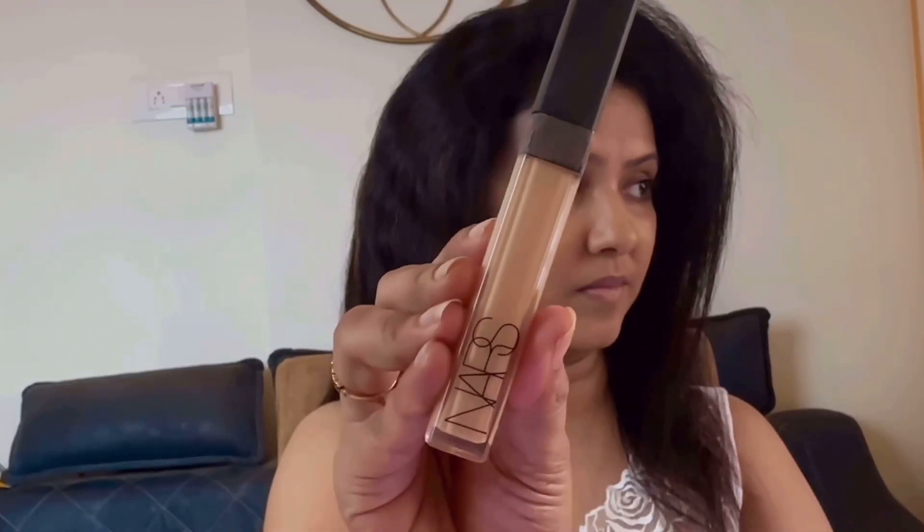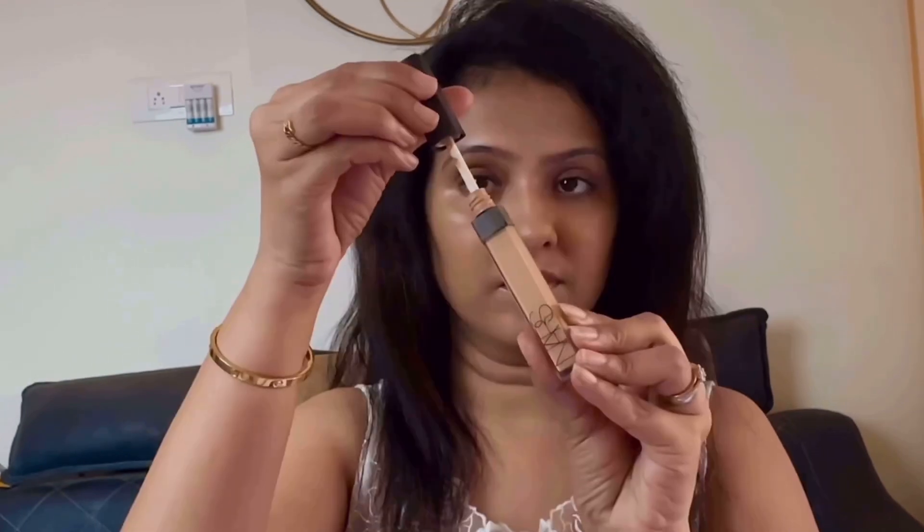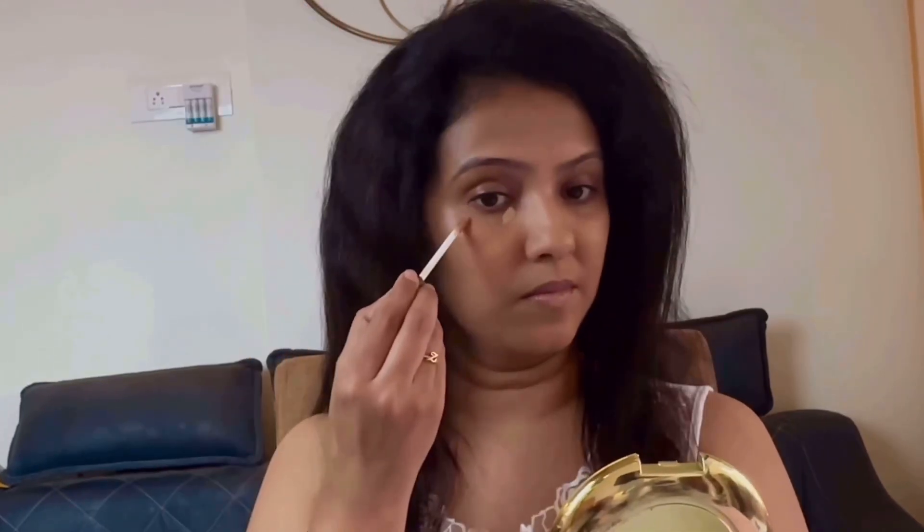Always wear your foundation on your neck — it's a very important tip you must remember. I'm using my good old NARS Radiant Creamy Concealer in the shade Ginger. I'm going to cover up whatever I don't want people to see, then I'll let this beautiful concealer dry.